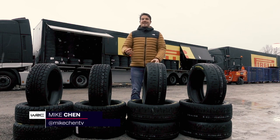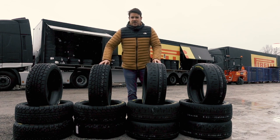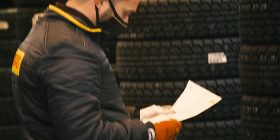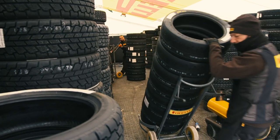For 2021, Pirelli are back as the official tyre distributor for the World Rally Championship. And Monte Carlo is unquestionably the most difficult rally for tyre choice and for the tyre distributor. Pirelli have bought 3,200 tyres to this event.